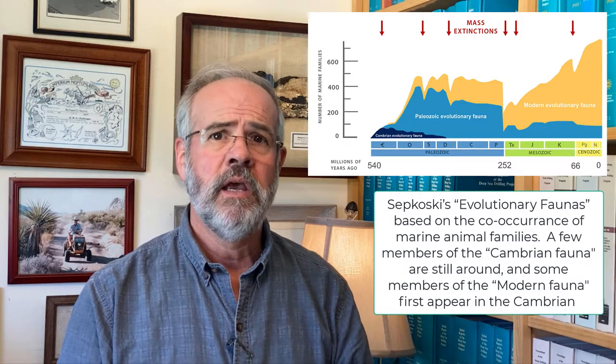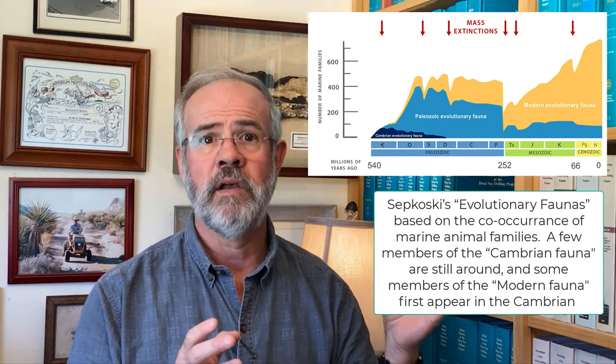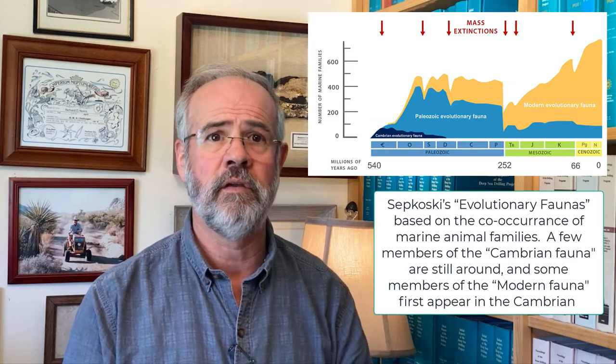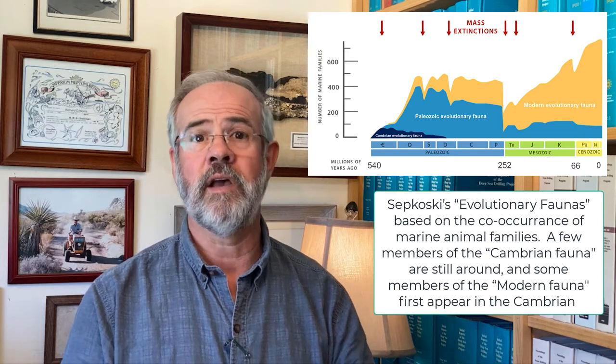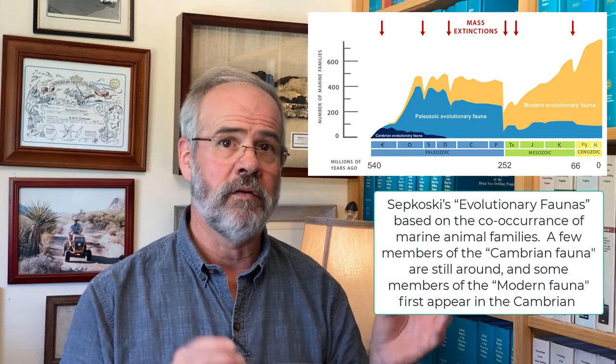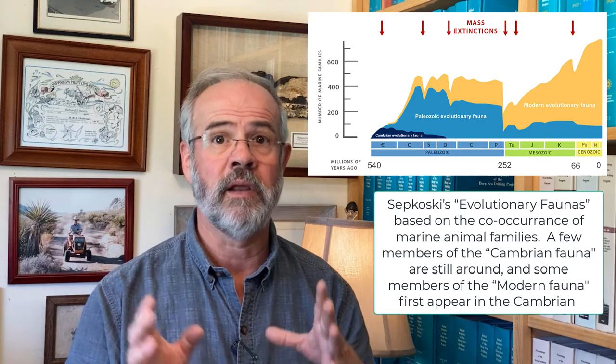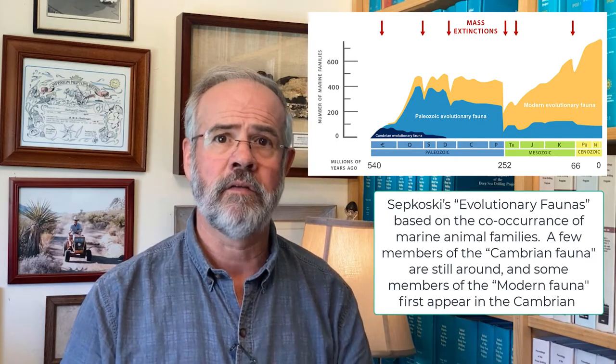Jack Sepkoski was one of the first to quantify the overall picture. He used factor analysis to identify animal classes that tend to achieve their maximum family-level diversity at the same time. His analysis identified three evolutionary faunas composed of animal classes that showed similar diversity histories. He identified, for instance, a Cambrian fauna dominated by near-bottom deposit feeders and grazers, including abundant trilobites, inarticulate brachiopods, early echinoderms like eocrinoids, and monoplacophoran mollusks.